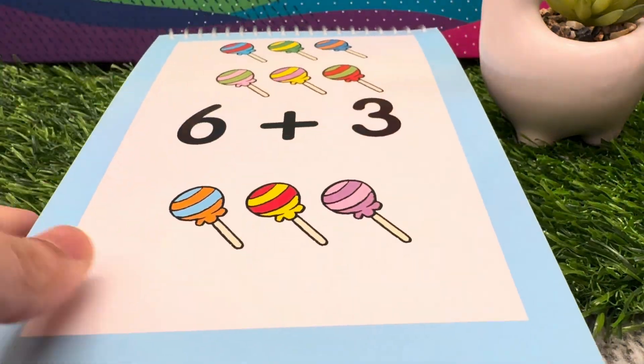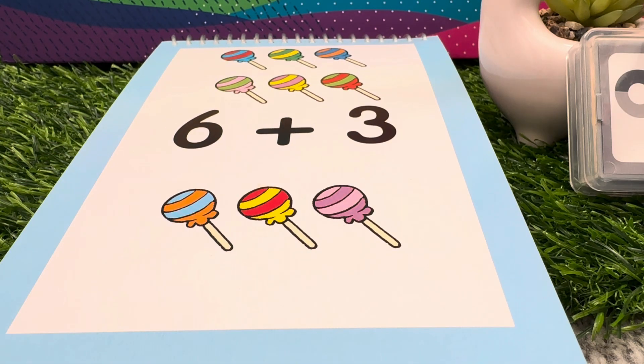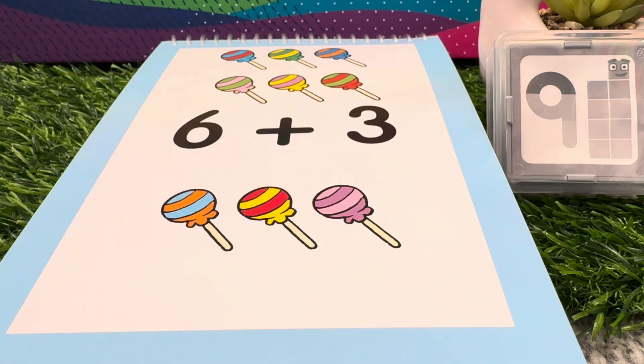How about let's add lollipops. 6 plus 3 is equals to 9. 6 plus 3 is equals to 9.